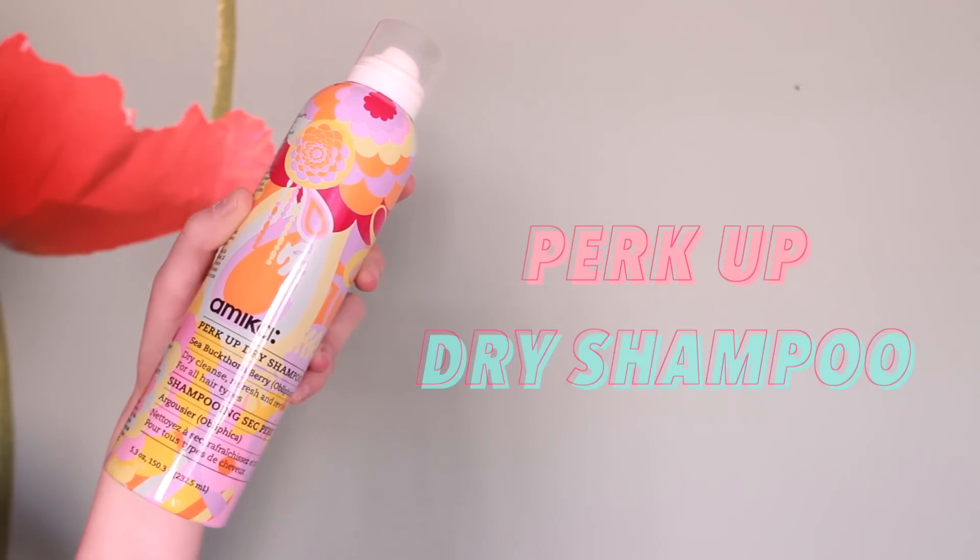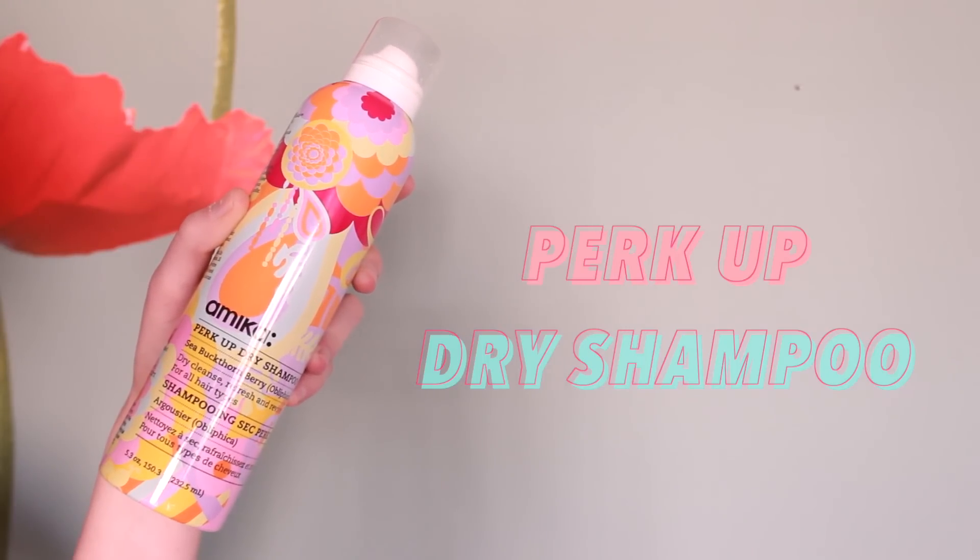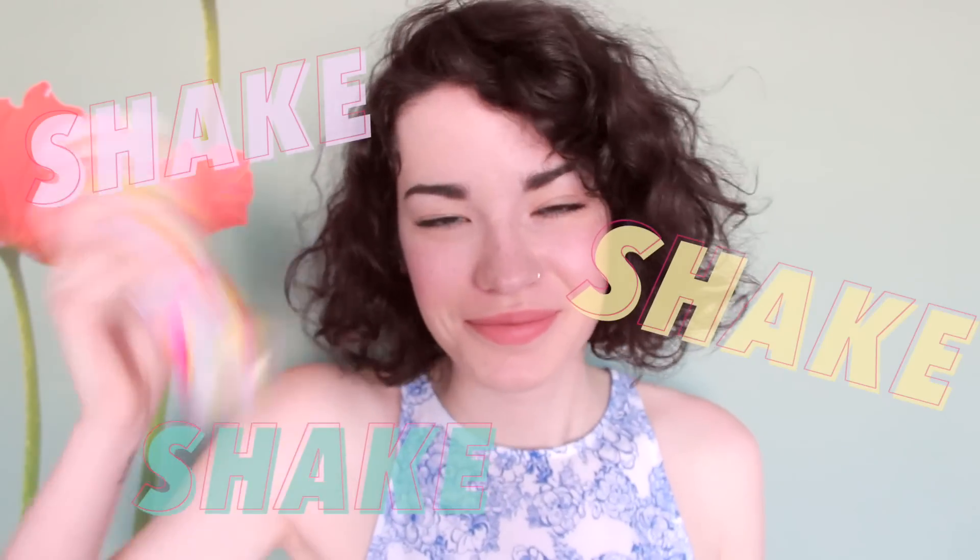My day two hair isn't the greatest — my curls tend to lose their shape and hold, and my hair just feels kind of flat. So I'll start off by using the Perk Up dry shampoo. You just have to make sure you shake it really well, then spray it along your part or wherever else you tend to get oily, and rub it in really well with your fingers.